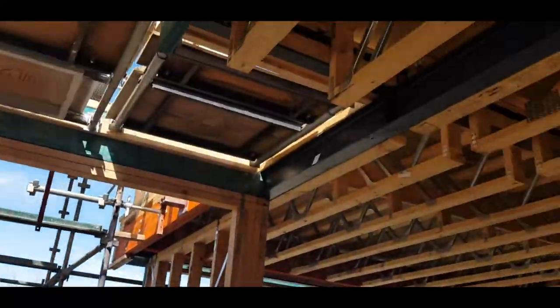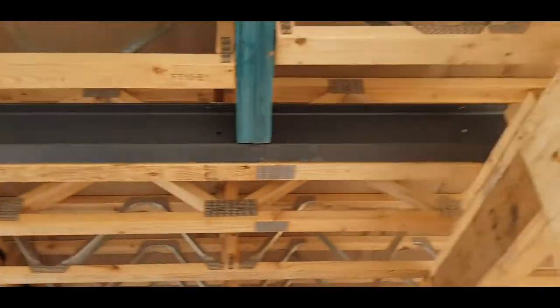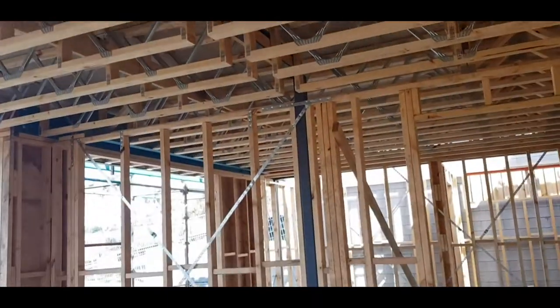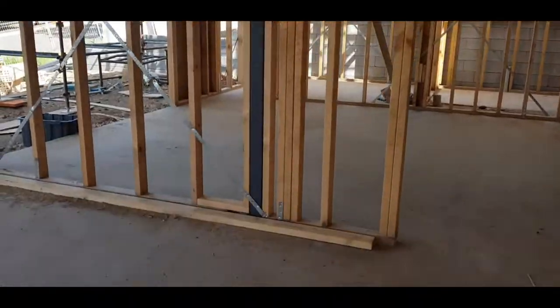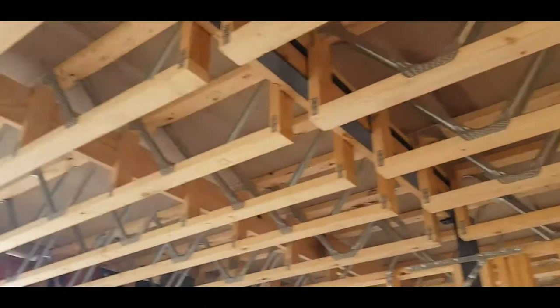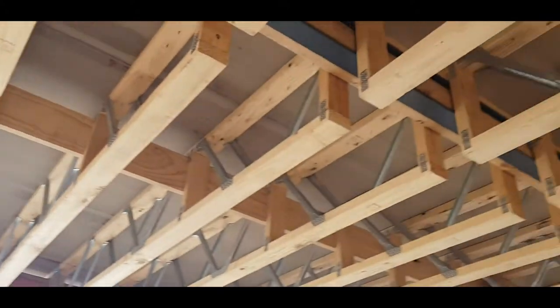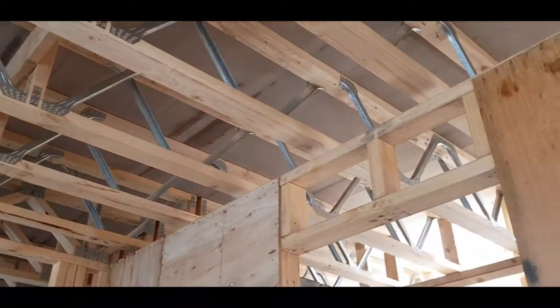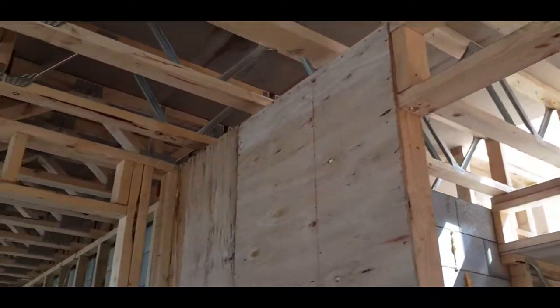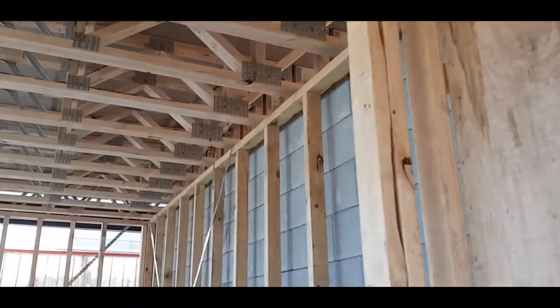If we walk up into the home, we'll see quite a bit of structure in here. We've got steel running through this section and through this section — steel columns transferring all those loads down onto the concrete slab. You'll also see here our floor joist system — it's a prefabricated floor joist system called the Posi Strut system.